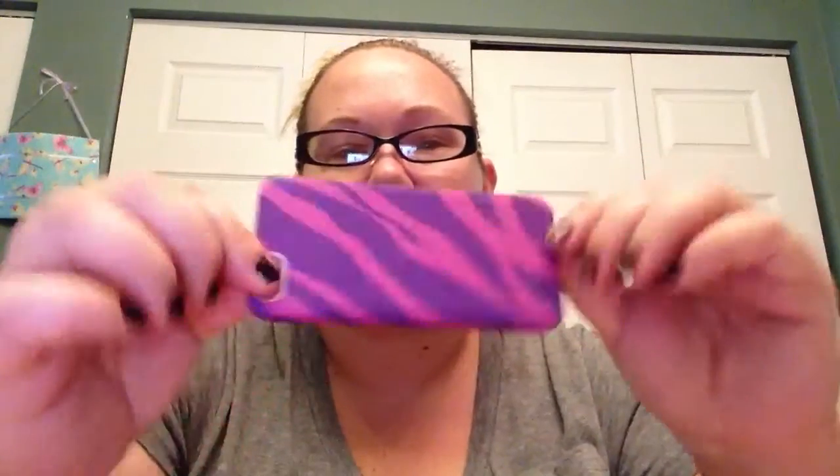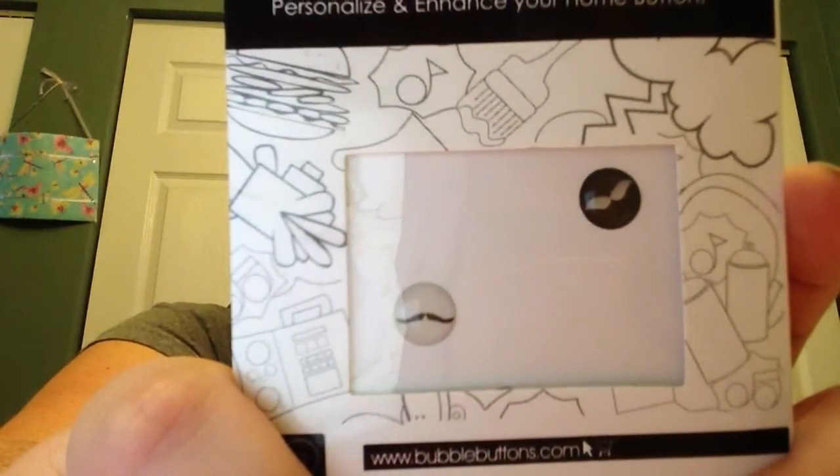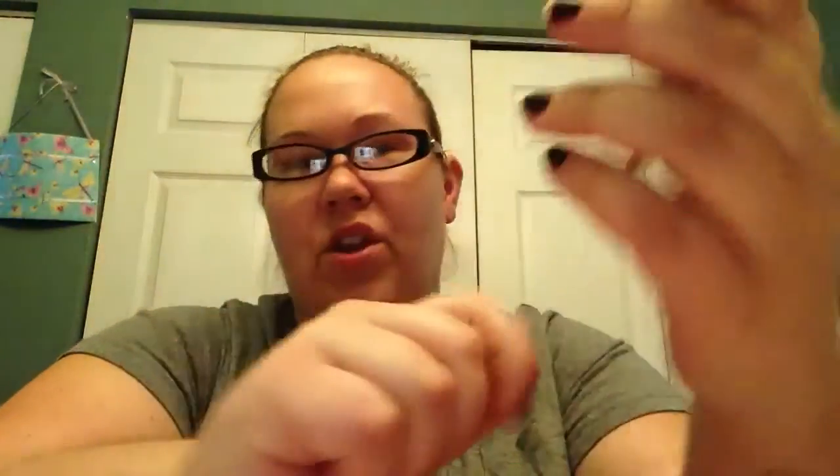And then last night I signed up for phonecaseofthemonth.com, where they send you a unique case every month for $10 a month. So I signed up for that last night and I should be getting my first case within five days. And then I just have the bubble buttons — these are mustaches that go on the home screen. My daughter actually bought these and everyone has to have them on their iPad. You can get polka dot ones, cupcake ones, heart ones, diamond studded ones — there's a whole bunch on Amazon.